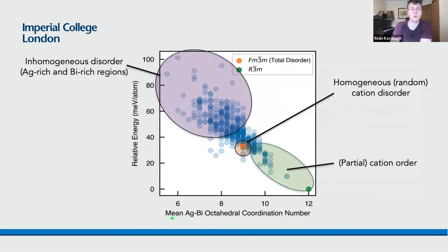Taking a closer look at the range of configurations, we can subdivide them into three main regions. Up here we have inhomogeneous disorder, corresponding to greater cation-cation self-correlation with local silver-rich and bismuth-rich regions. Down here we have low-energy partially ordered configurations similar to but not exactly the trigonal R-3m phase. And in the middle we have our SQS supercell, corresponding to homogeneous fully random cation disorder, which we are confident is the final state of the nanocrystals.